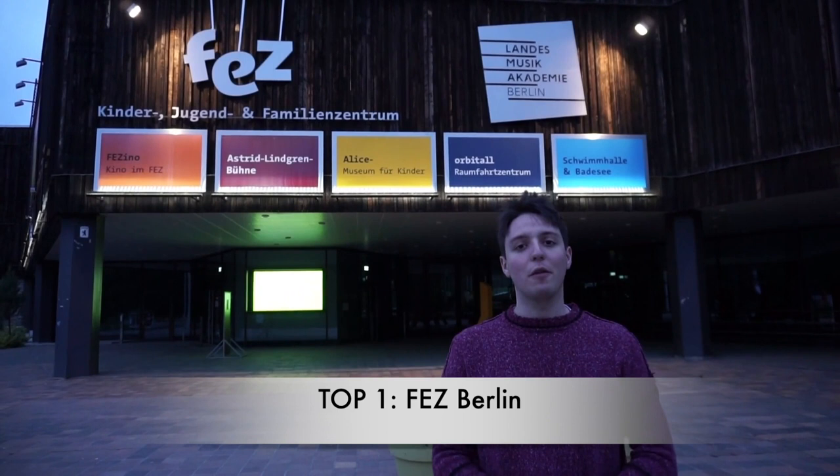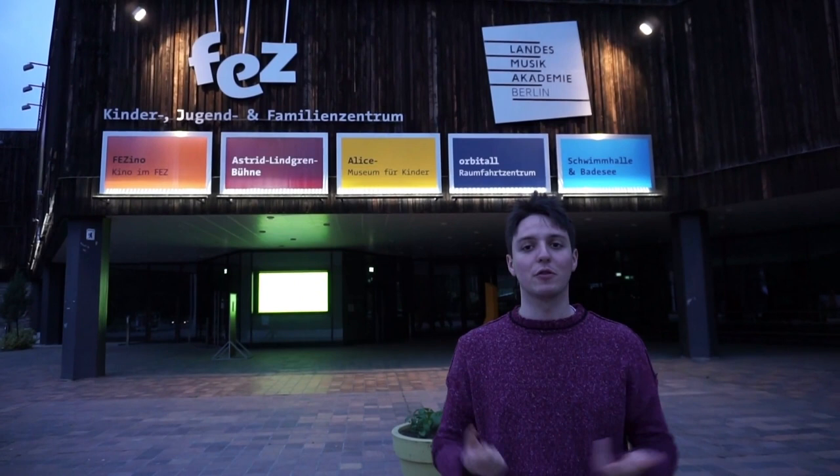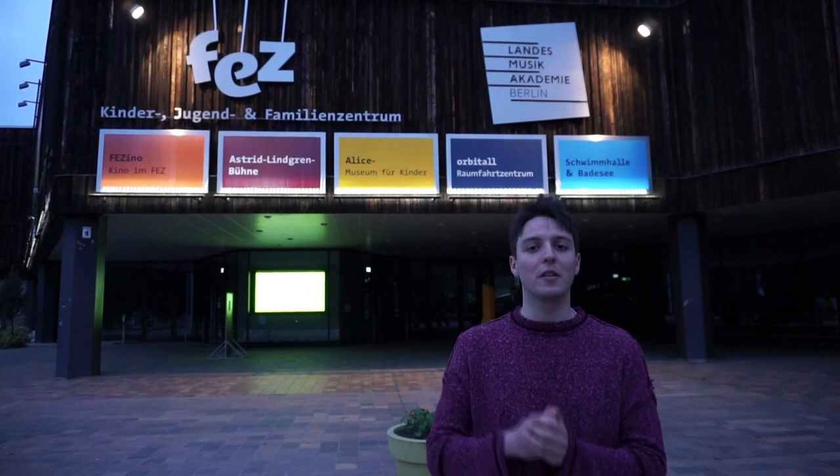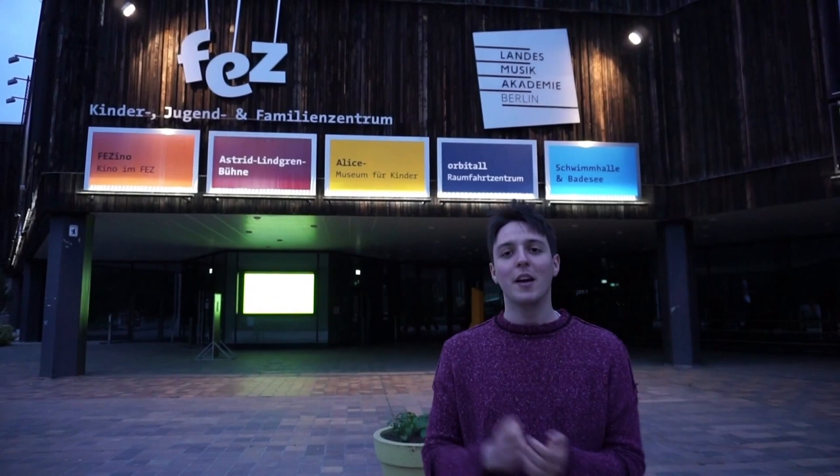Our last stop leads us to the south east of Berlin — the FEZ Berlin, short for Freizeit- und Erholungszentrum Berlin. This park is all about adventure, education and fun for children at all ages. During all seasons you find all sorts of events for children and families like concerts, workshops, readings and sports events, each to be found in the program schedule online on the website of the FEZ Berlin. It even has a sweet old-fashioned steam train that takes you around the area together with other kids and families. The nearest public transport station is the S-Bahn station Wuhlheide on the S-Bahn line 3.